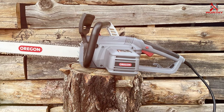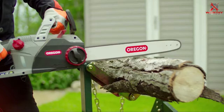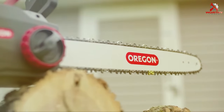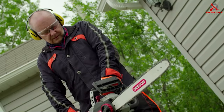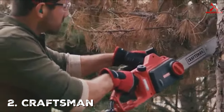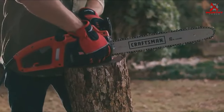The electric motor is not only powerful but also requires less maintenance than traditional gas chainsaws, making it a cost-effective choice for homeowners. The CS 1500 also boasts quiet operation compared to gas counterparts, reducing noise pollution in your neighborhood. This electric chainsaw represents a perfect balance of efficiency, convenience, and sustainability, making it an excellent choice for both novice and experienced users.